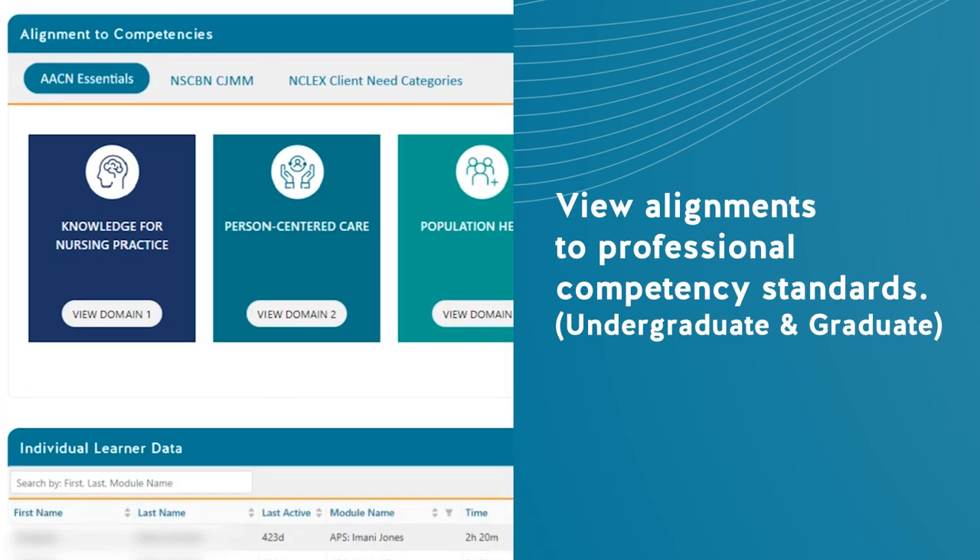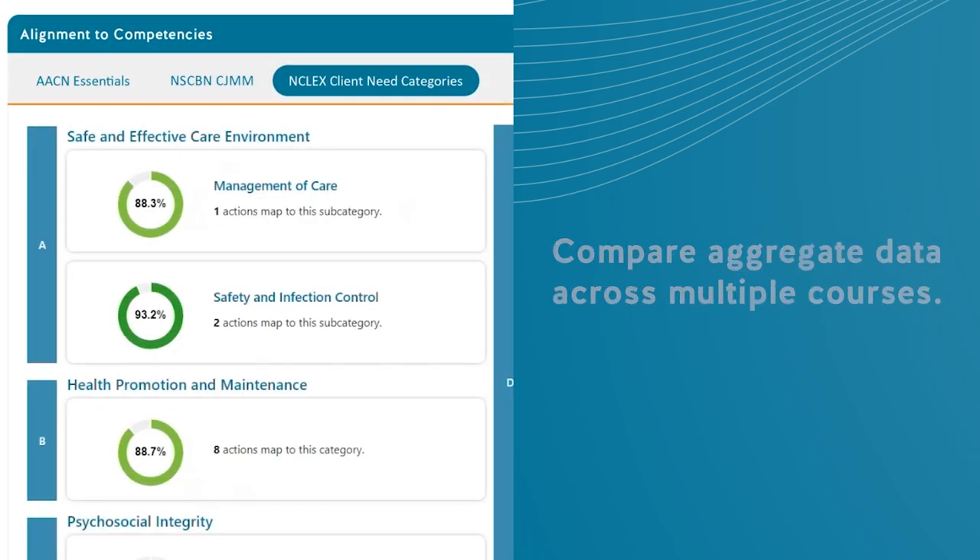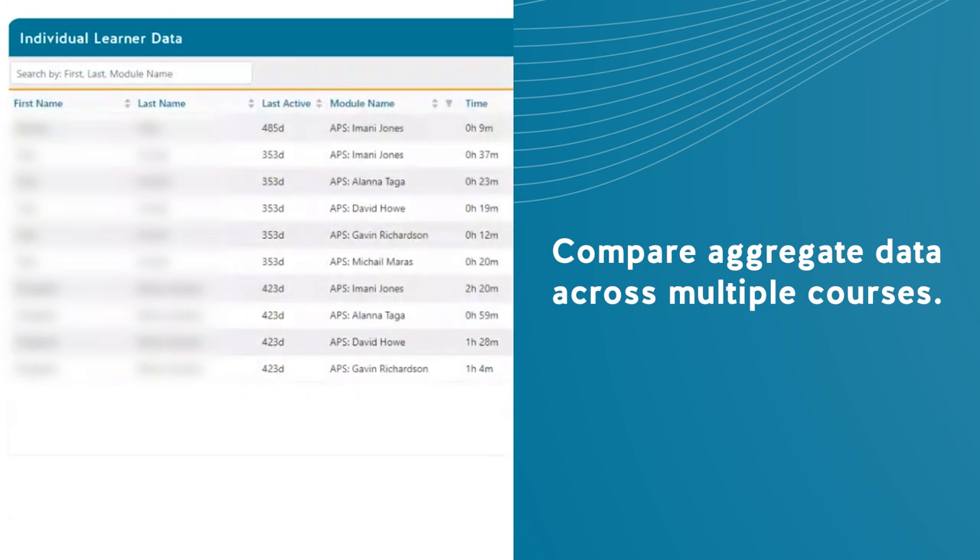View alignments to competencies like the NCLEX Client Care Categories, the Clinical Judgment Measurement Model, and other professional standards. Compare aggregate data across multiple courses.